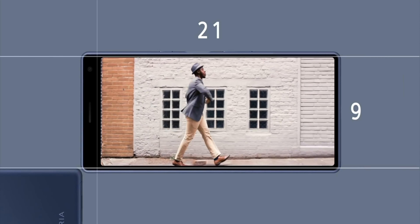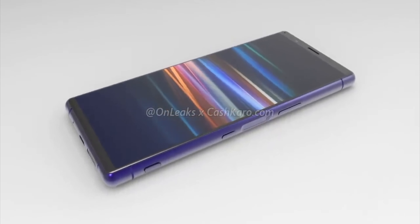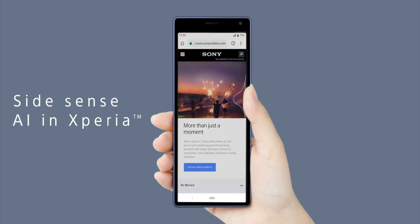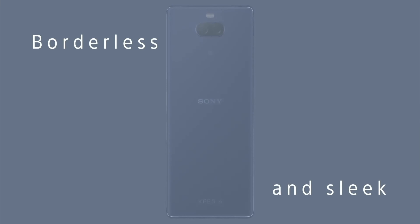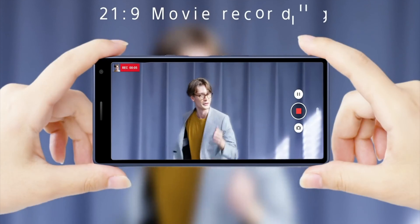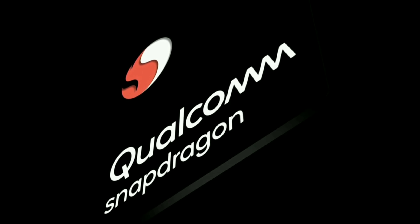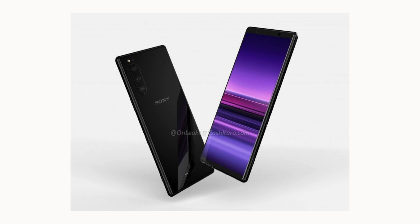Despite having potentially one of the best smartphone displays around, Sony needs to fit the Xperia 1R with a high-end processor to make it truly worthy of the flagship title. The standard Xperia 1 features Qualcomm's Snapdragon 855, which makes it the most logical choice for its follow-up. However, if Sony's next smartphone features the Snapdragon 855 Plus processor, it will definitely be the world's best smartphone.